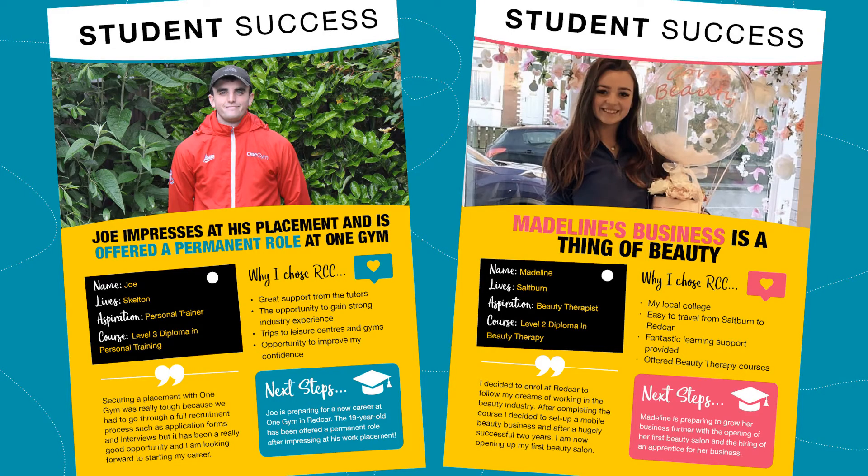We have some amazing success stories from previous students that really do show that you can achieve your dreams and goals here at Redcar Cleveland College. First of all we have Joe. Joe studied a Level 3 Diploma in Personal Training. Joe is currently preparing for a new career at One Gym in Redcar. He feels that the college gave him great support and the opportunity to gain strong industry experience.